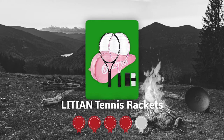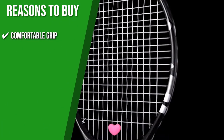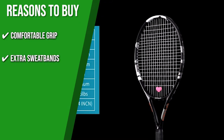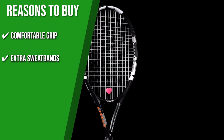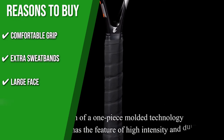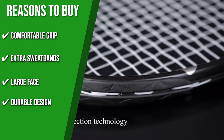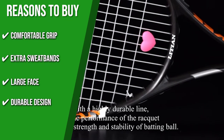TrustedShoppingGuy.com has awarded the Litian Tennis Rackets a 4 badge rating. The team recommends this purchase based on the following. Comfortable Grip: it features a shock-absorbent and non-slip grip that feels comfortable to use even for an extended period. Extra Sweat Bands: out of the box, you'll receive two additional grip tapes in case the grip needs to be replaced due to excessive use. Large Face: with a racket face area of 102 square inches, the ball may be received more easily and with greater force. Durable Design: the item features a reinforced T-joint and triangular frame structure that has a firm effect and absorbs bad vibrations, allowing it to hit more comfortably while reducing the risk of breakage.